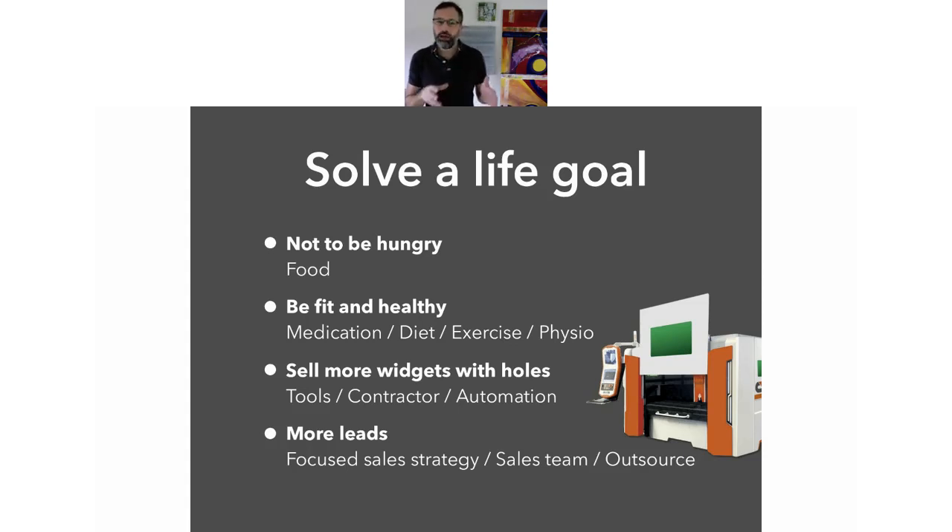If people come to you and want to support that life goal change rather than just solving those individual problems, you've probably got a customer who will stay with you a lot longer, and there may be many different products and services you can supply to them in that chain.